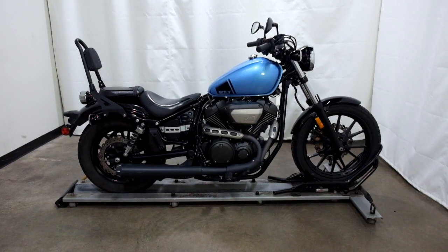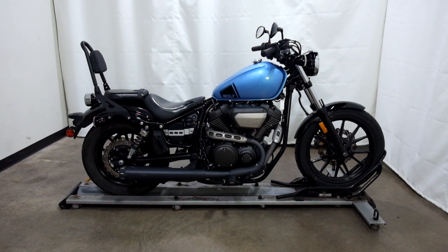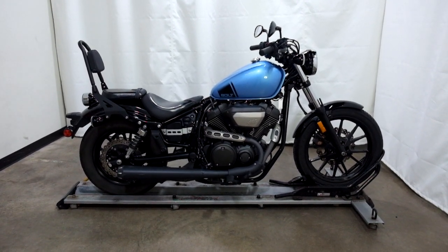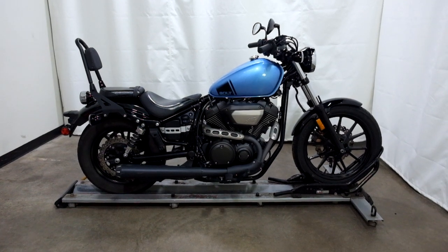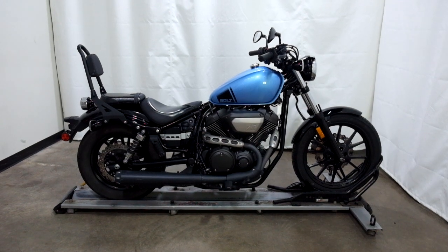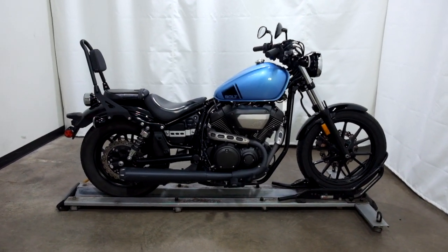Welcome to SimplyRideUSA.com. Today we have a pre-owned 2015 Yamaha Bolt. This 950cc cruiser has just under 8,200 miles on it and has been through our 25-point inspection. So let's take our walk around it, we'll show it to you, then we'll fire it up for you.